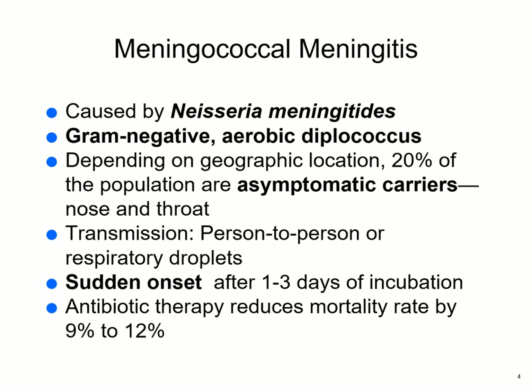Meningococcal meningitis is caused by Neisseria, a gram-negative aerobic diplococcus, and about 20% of the population are asymptomatic carriers. Transmission is person-to-person or by respiratory droplets. Generally sudden onset occurs within one to three days of exposure, and antibiotic therapy is going to reduce mortality rate by 9 to 12% — which doesn't sound like much of a reduction.